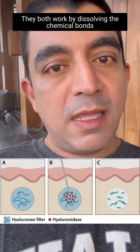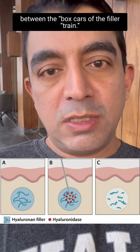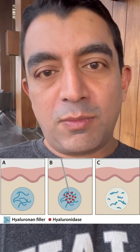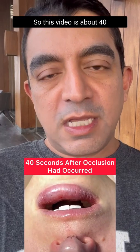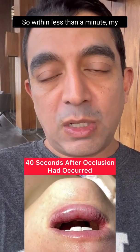Hyaluronidase is the enzyme that dissolves hyaluronic acid filler. The two common brand names in the US are Hylenex and Vitrase. They both work by dissolving the chemical bonds between the 'box cars' of the filler train — so it takes a huge train of filler and breaks it down to individual box cars, so to speak, which can then move on much more quickly.